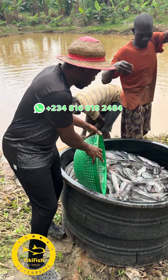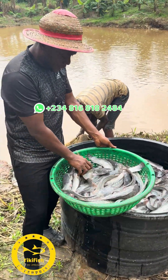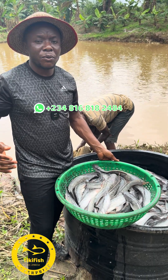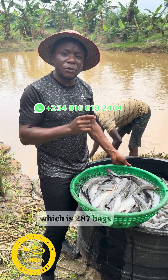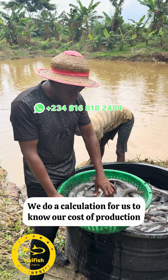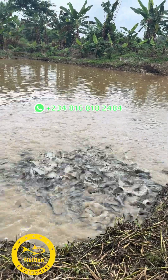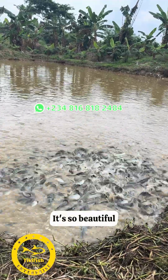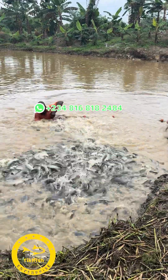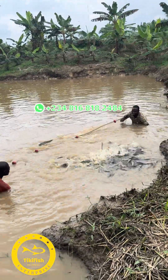You can see the sizes of the fish are not uniform, but when they are ready for harvest, we have buyers for virtually everything — different sizes. We are not in a rush and not looking at a time frame. We are just looking at the quantity of feed budgeted for this pond, which is 287 bags. Once they consume 287 bags, that is when we are going to harvest. Then we'll do our calculations to know our cost of production and our selling price.